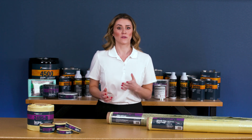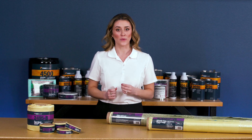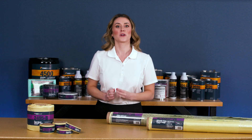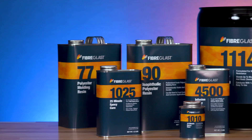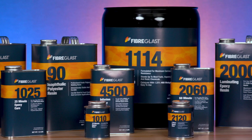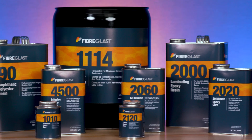While it's available in a variety of forms, Fiberglast only carries Kevlar 49 fabrics. These fabrics are developed specifically for composite reinforcement. They are made to be used with an epoxy, vinyl ester, or polyester resin to create a rigid laminate.